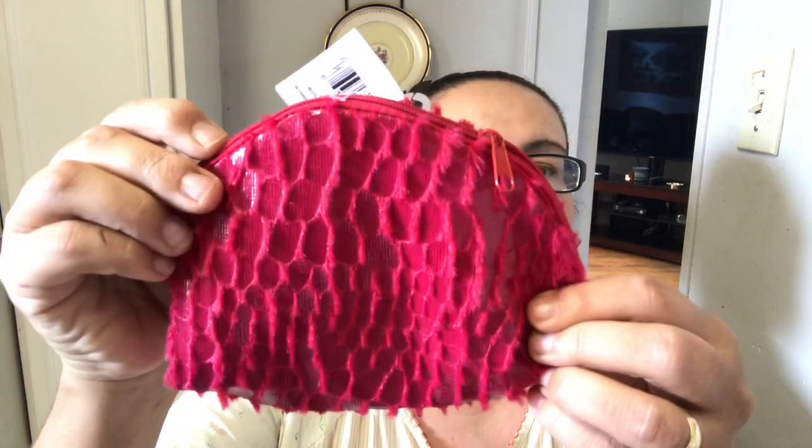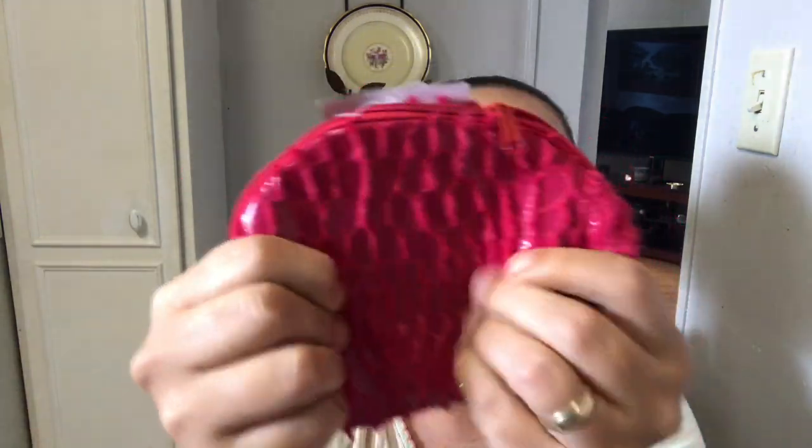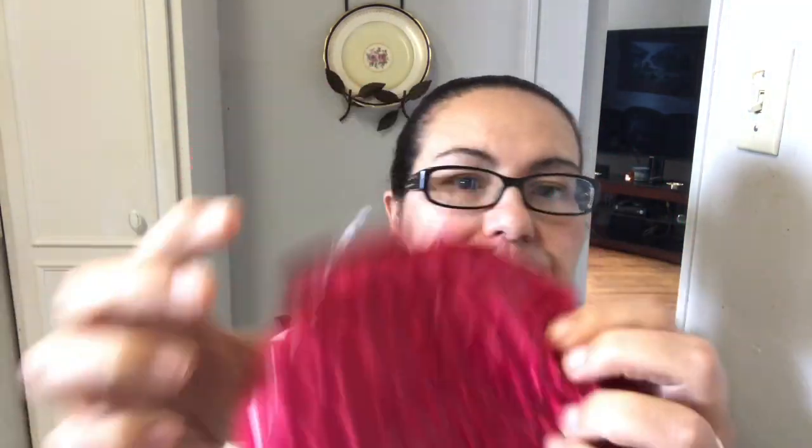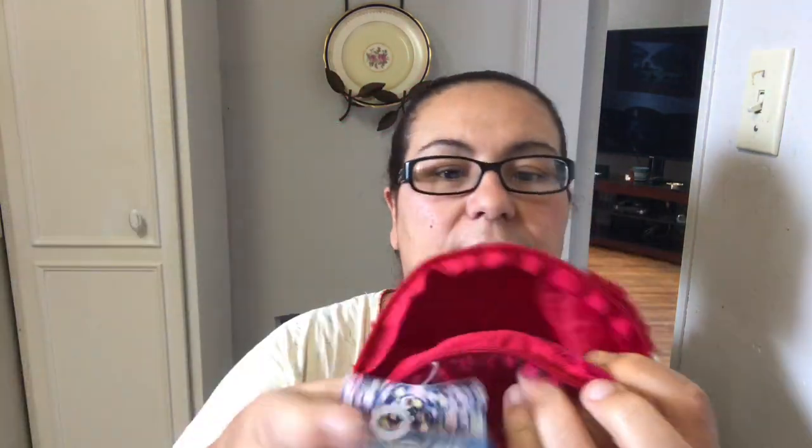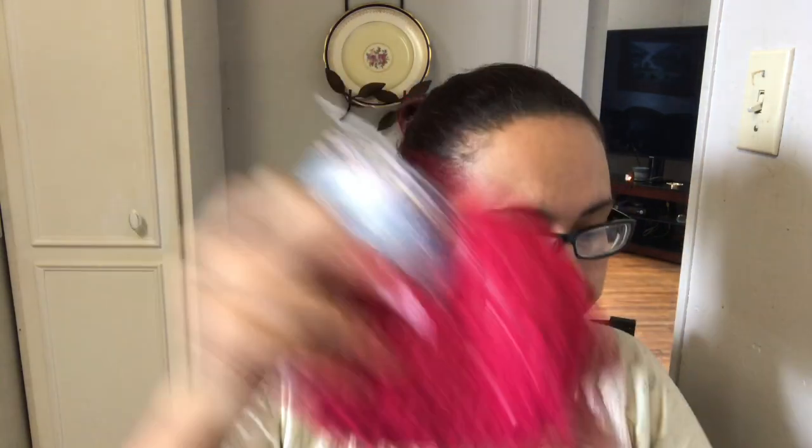I got these new cosmetic bags. One is in red with a fluffy, fur-like texture — pretty big inside. I also picked up a white one, which is soft, and a pink one. I just loved all the colors.